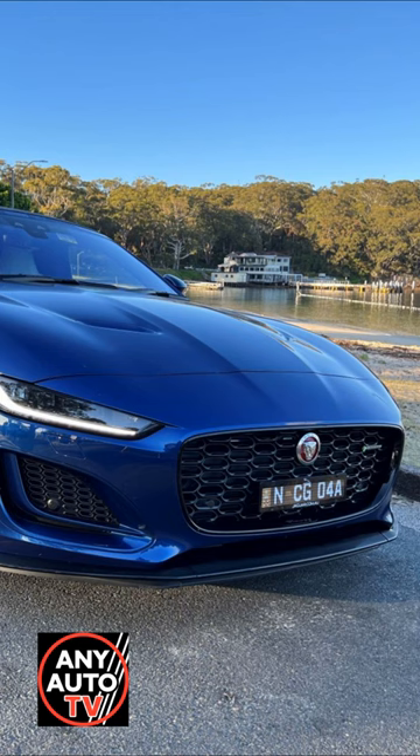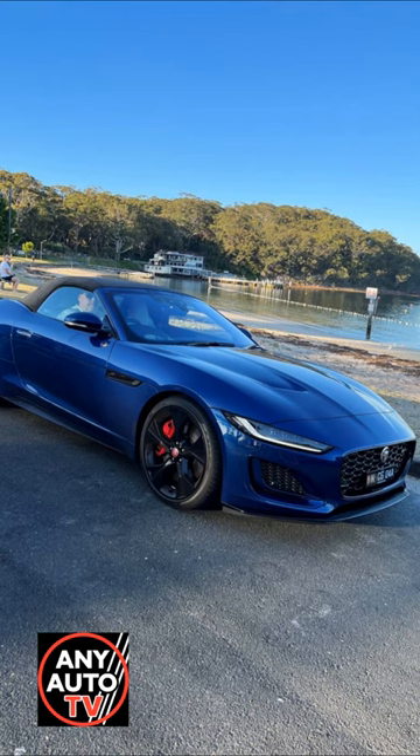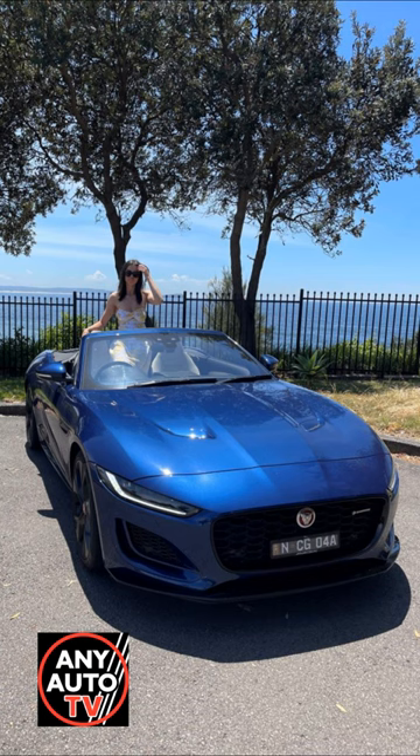Cars that are designed purely for hedonistic motoring — the Jaguar F-Type is such a car. A work of art may be a more appropriate description. It's simply stunning in design.